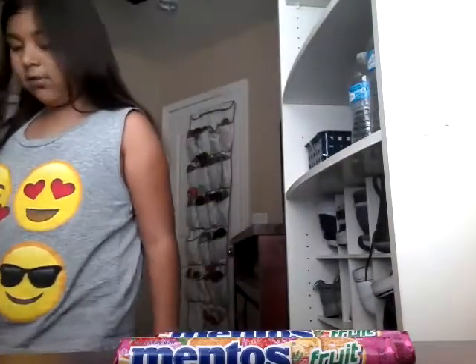Now we can move on to the famous spot in the room where I do my videos. I usually have a little stool right here, but nope, nothing right here.